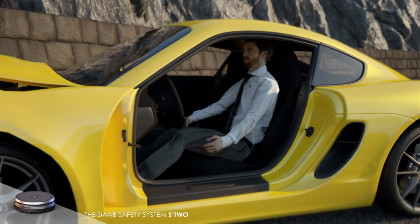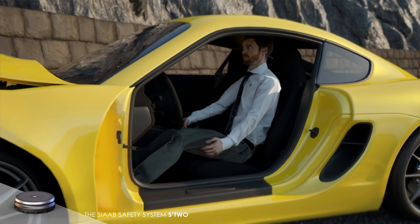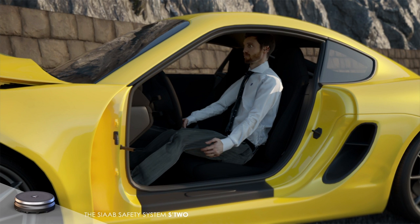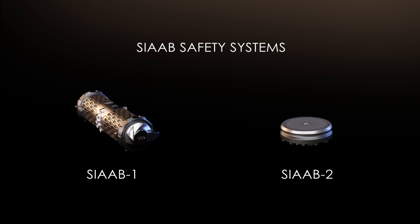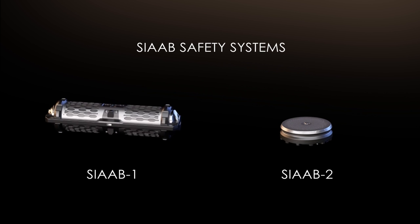With a uniform cushion that absorbs even the strongest G-force, the foam returns to its initial liquid volume within 30 seconds, freeing the unharmed passengers. Highly efficient and harmless for the human body, SIOP technology opens a new chapter in road safety, saving thousands of lives daily.